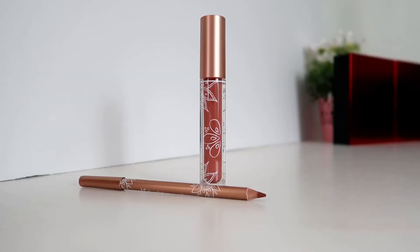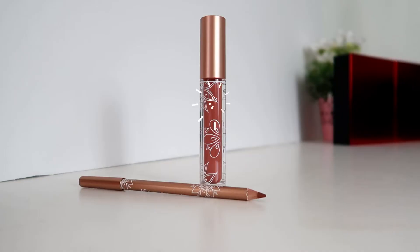Now let's move on with our lips. I'm so excited to use this lip liner — it's so nude and so neutral, which I am so in love with. Finally, for our liquid lipstick, I'm using the shade Myra Nude.